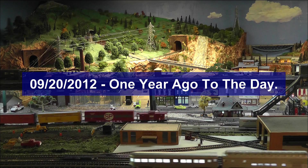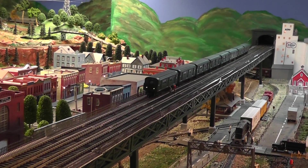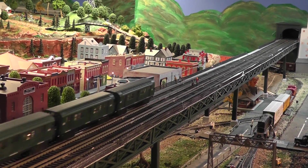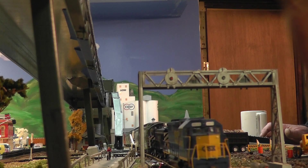Today is September 20th, 2012. It's one year exactly that I started work on my H.O.L.A.R. It's something I've wanted to do for over 50 years since I was 16 years old, but I didn't actually get started until after watching a show called I Love Toy Trains on RFDTV, and I figured it's now or never.